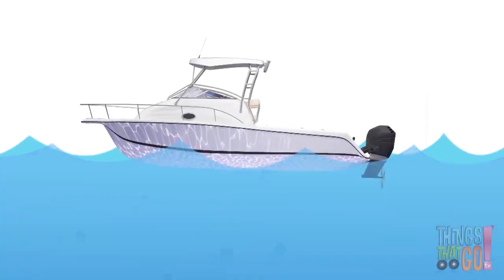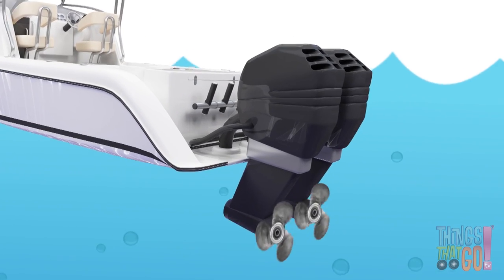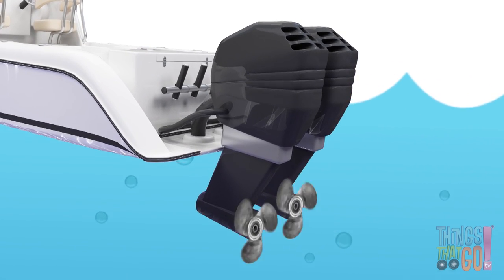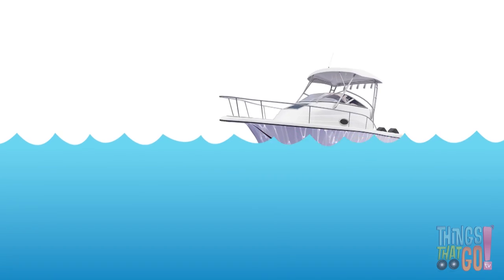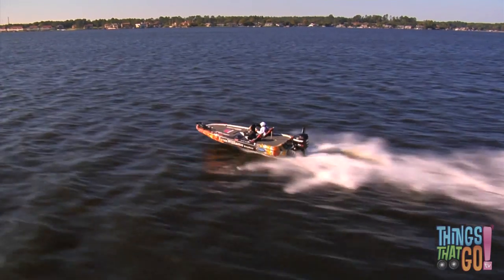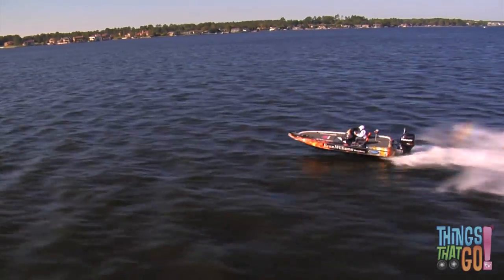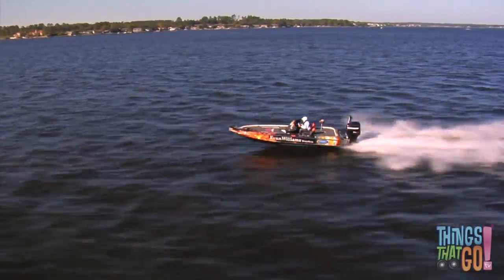The engine of a motorboat powers the propeller, which spins around and drives the boat forward. Some speedboats can go very fast, like this racing speedboat.